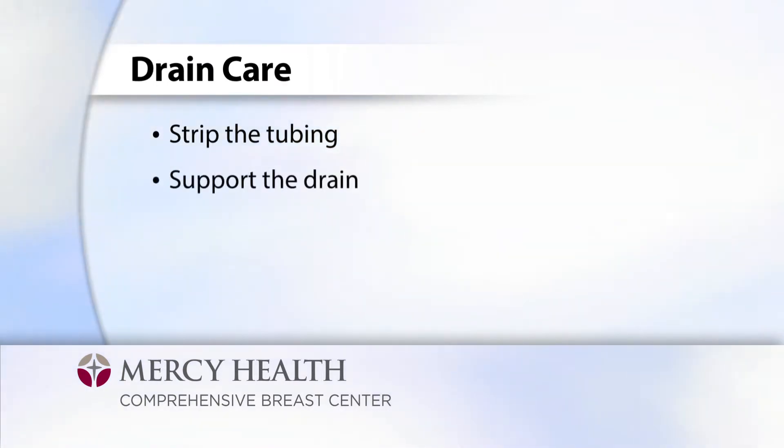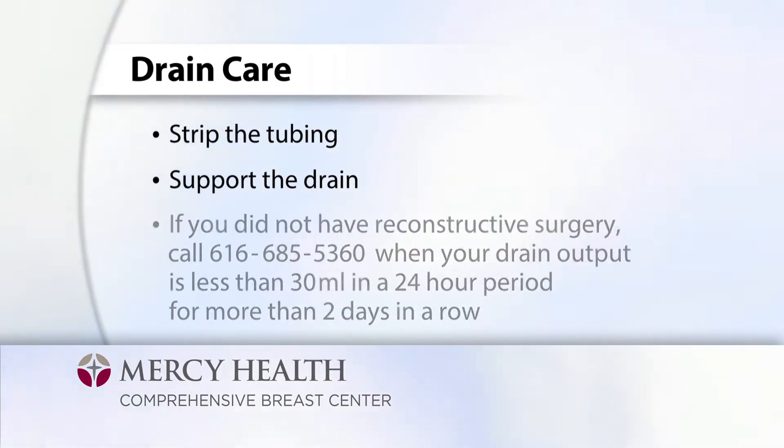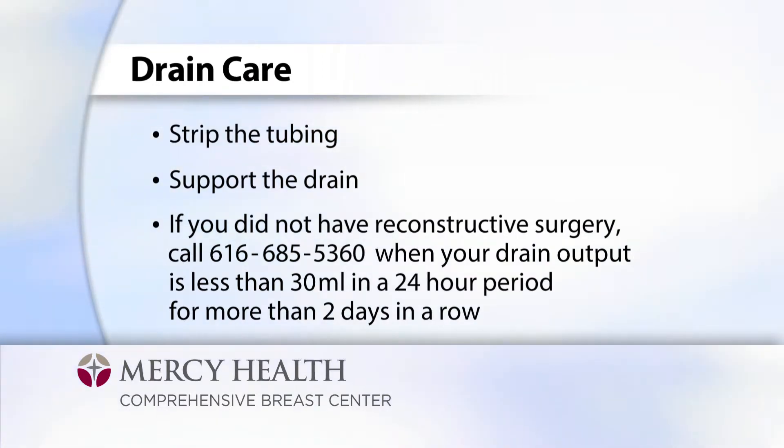It is also important to support your drains. Avoid letting your drain hang freely and support it by pinning it with a safety pin to the inside of your shirt or placing it in a pocket. When showering, you can support your drains by pinning the drain to a loosely tied piece of string around your neck or a lanyard. When your drain output is less than 30 milliliters in a 24-hour period for two days in a row, you will contact our office at 616-685-5360 to schedule an appointment for a post-op exam and drain removal.